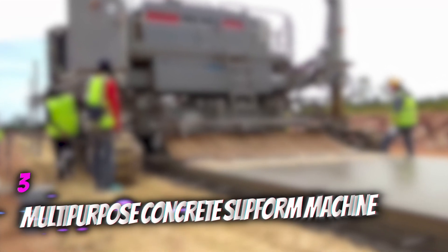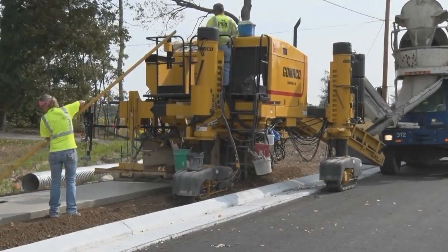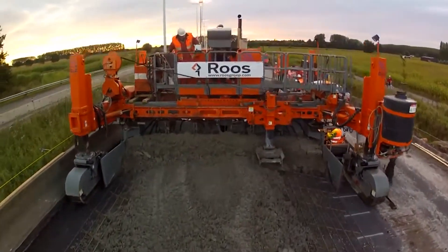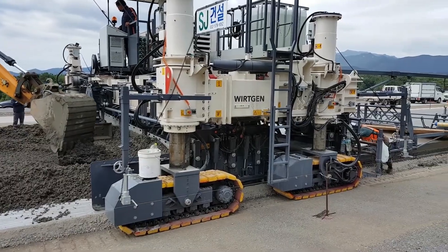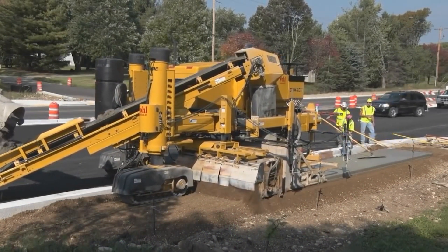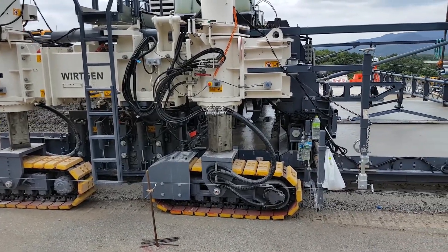Number 3: Multipurpose Concrete Slip-Form Machine. Slip-forming is a method of construction in which concrete is continuously poured into shape while relying on its quick-setting nature. This ensures a flawless cast afterwards, and the resulting concrete structure has superior characteristics compared to blocked materials. Slip-forming can be used to erect tall structures like bridges, towers, dams, and silos. It is also especially useful in the construction of smooth roads.